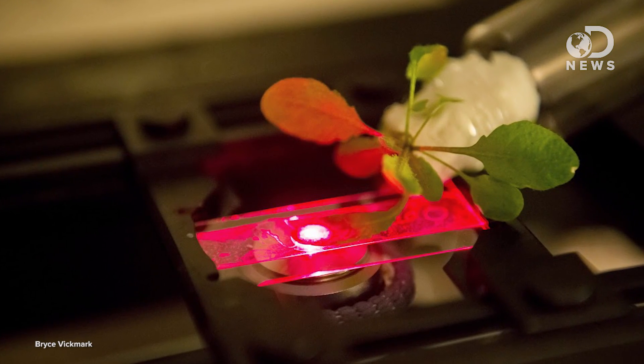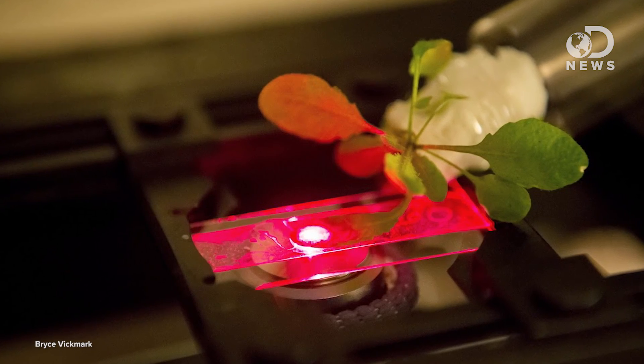Their experiments with plants involve embedding microscopic engineered materials into the plant fibers. They're so small you can't see them with the naked eye. They're called nanomaterials. These nanomaterials could add to plants' functions and enhance their natural abilities.